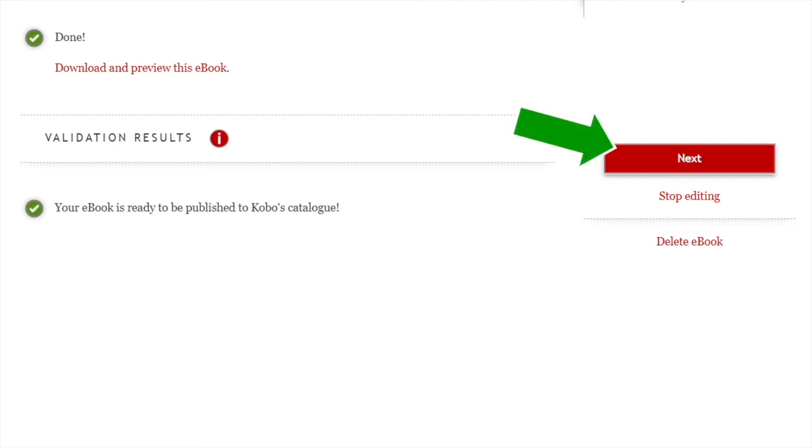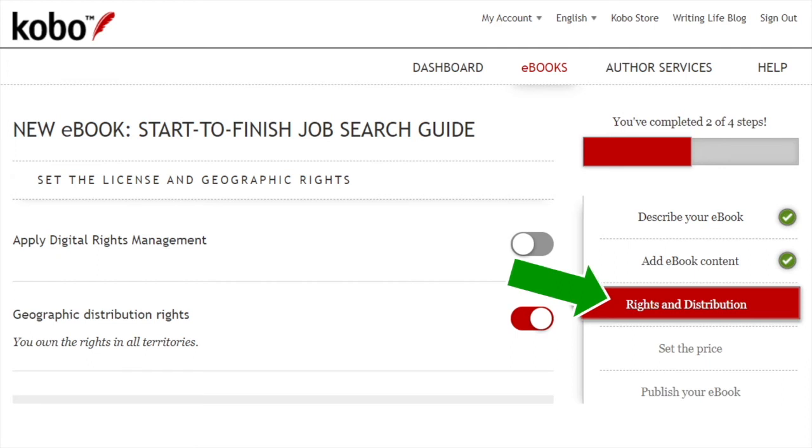Click next and that takes you to the third step: rights and distribution. The first question asks about applying digital rights management — yes or no. I usually don't apply digital rights management because I want people to be able to share the book with others and easily read it across different devices. If you want to make it more difficult for people to share your book across devices, toggle on apply digital rights management.